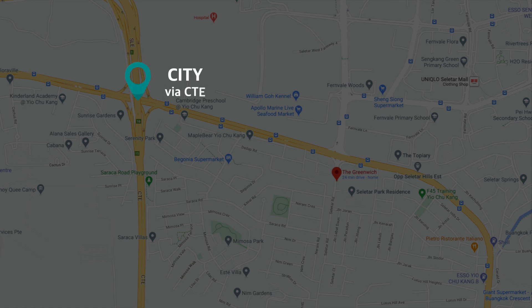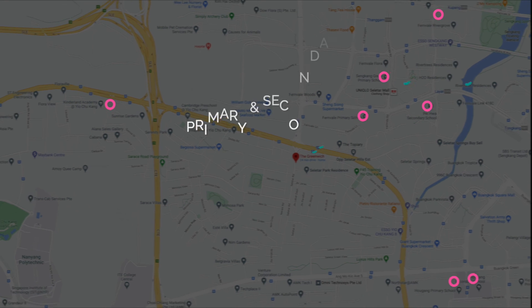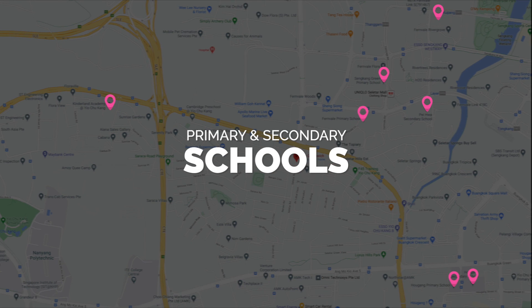For drivers, they can gain access to the city via the CTE. For commuters, there are plenty of bus stops with Fernvale and Layar LRT stations nearby. Primary and secondary schools are also within close proximity from the condo.